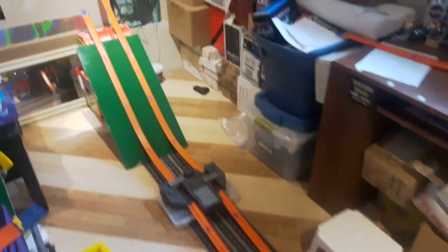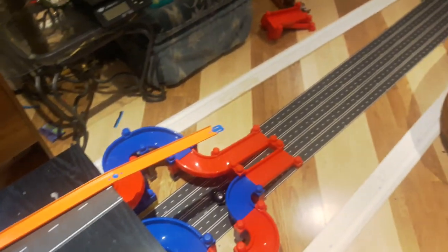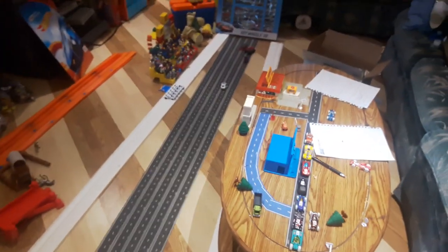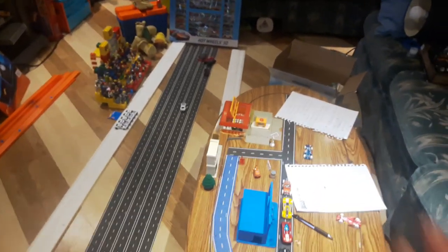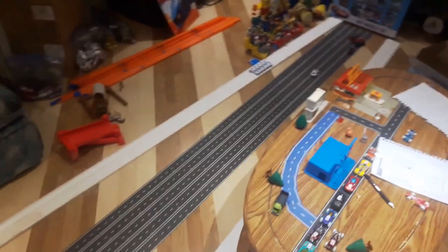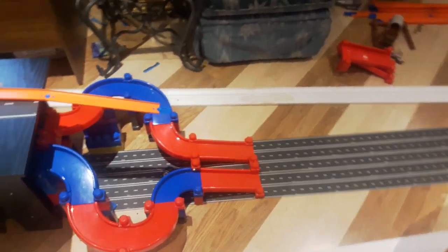Hey guys, Steve from the Toy Table here. Welcome back — just doing a little update video on the Toy Table Invitational. We are going to be finishing it. I've just kind of run into a few snags this week. It's been about a week since I've done my last police chase and we just haven't had a whole lot of time with some things going on.